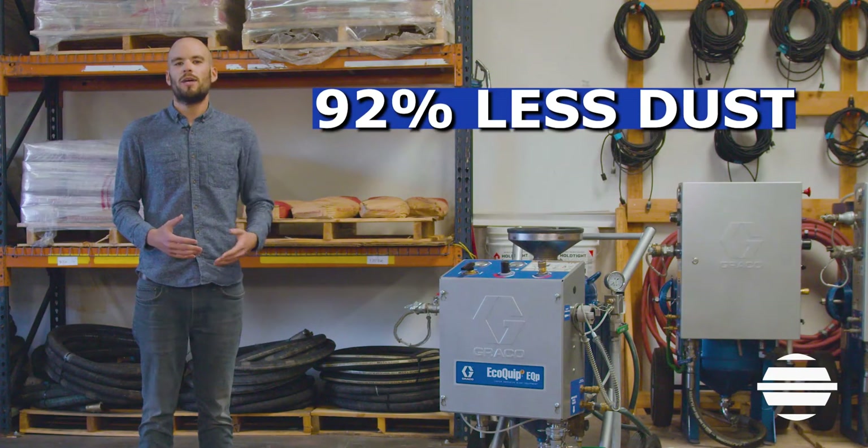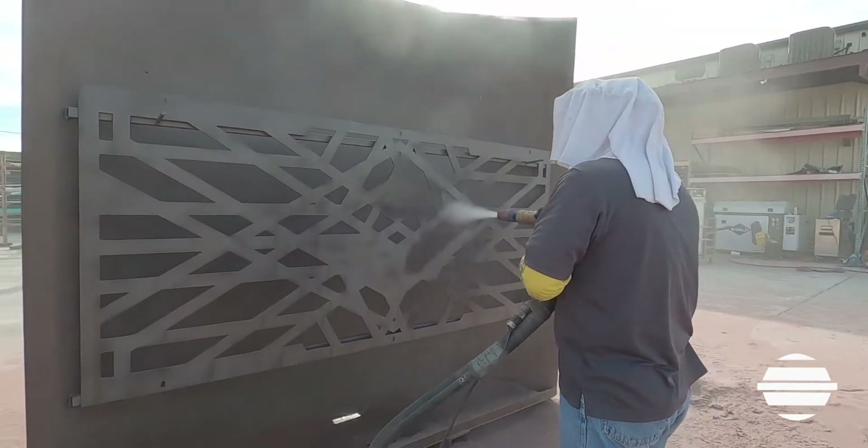Not only that, these systems can generate up to 92% less dust than any leading dry blasting system today.